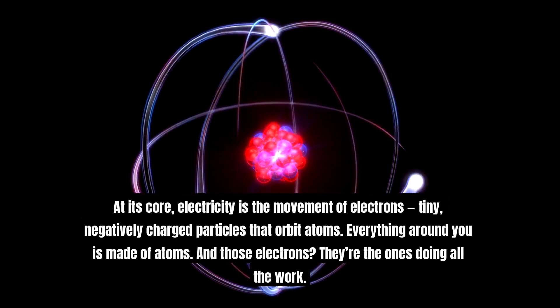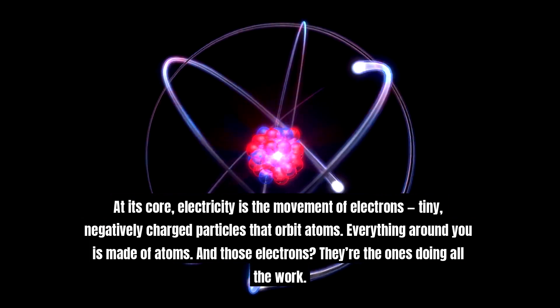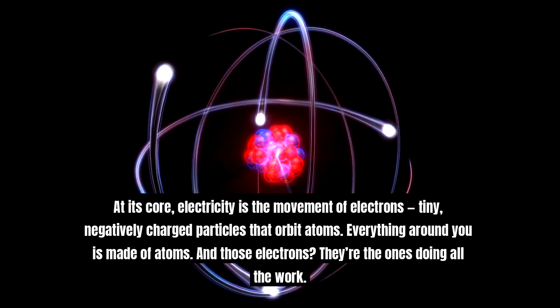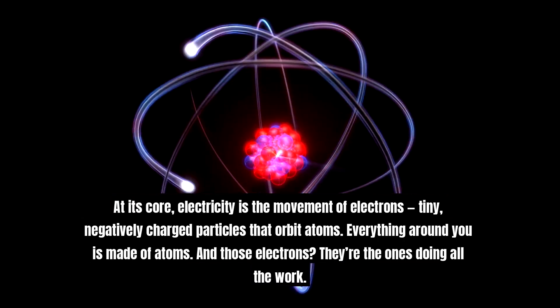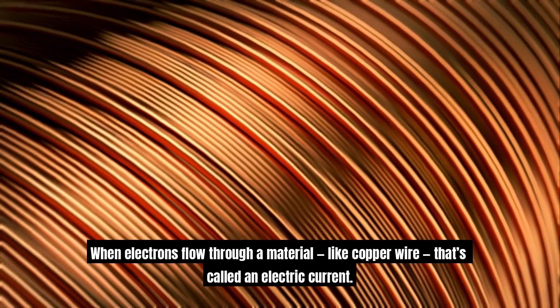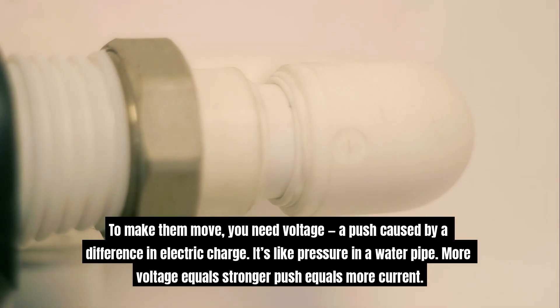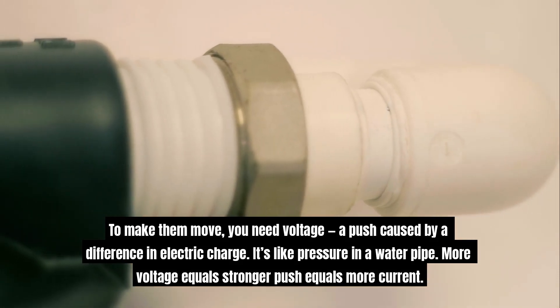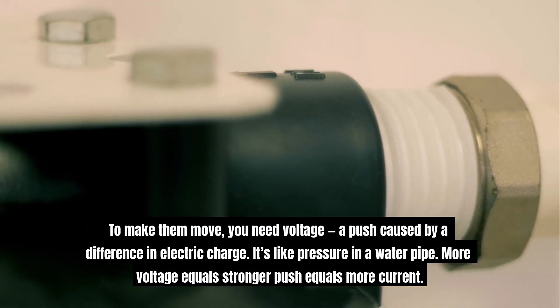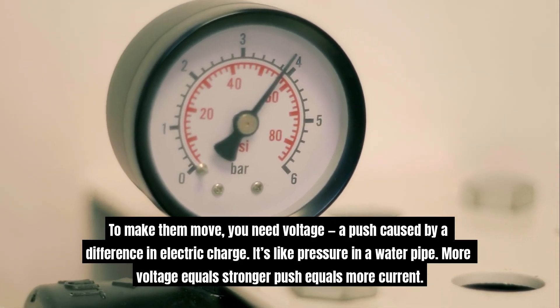At its core, electricity is the movement of electrons — tiny, negatively charged particles that orbit atoms. Everything around you is made of atoms, and those electrons are the ones doing all the work. When electrons flow through a material like copper wire, that's called an electric current. To make them move, you need voltage — a push caused by a difference in electric charge. It's like pressure in a water pipe: more voltage equals stronger push, equals more current.